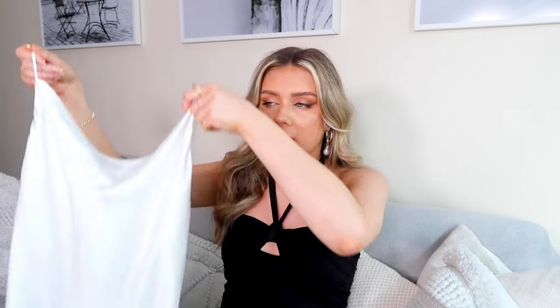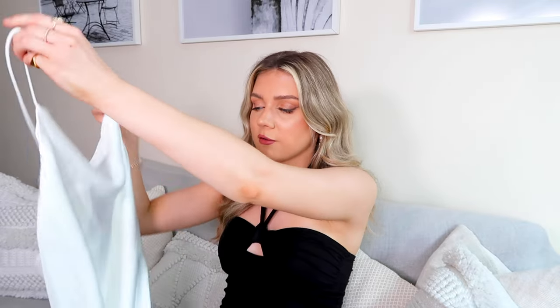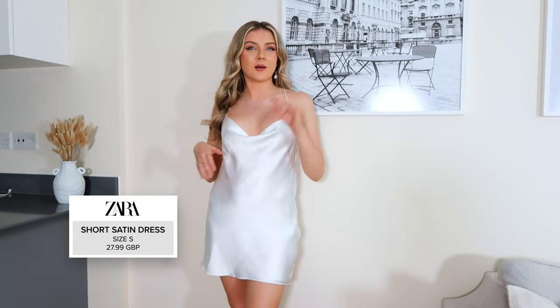If any of you watching are brides-to-be, I feel like you're going to love this next dress — it's giving very engagement party or hen party vibes. This is honestly one of the most beautiful dresses I've ever seen in the Zara store. It's in this beautiful white satin color — a little mini dress. I think it would also be perfect for a white party or a Greek island holiday. I got it in a small and I'm praying I picked up the right size. I feel like this is another one of those Zara pieces that will sell out really quickly.